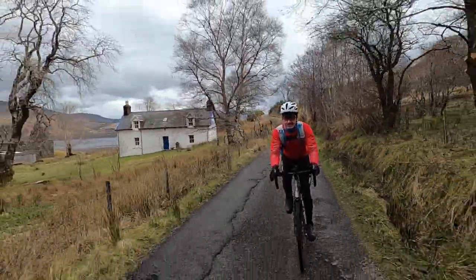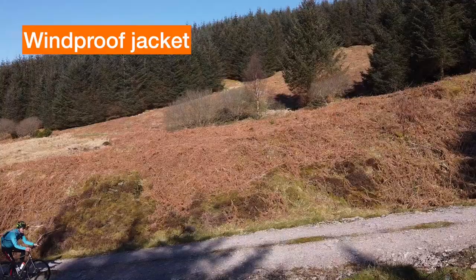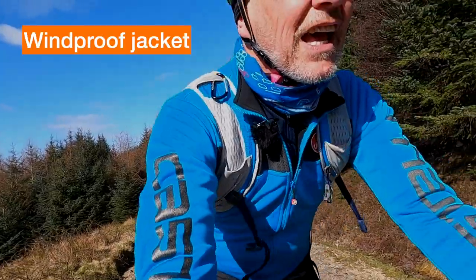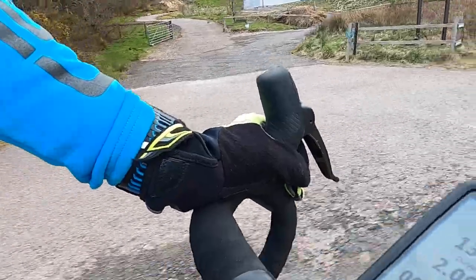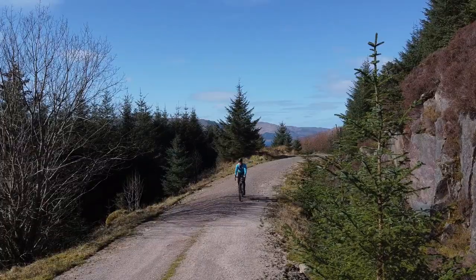On top of a base layer I like a warm windproof jacket for winter, like this red Castelli — I liked it so much I also bought a blue one. The printing down the sleeves is reflective ink, which is good for safety. I'll put a snood around my neck and good gloves, because it's always colder on a bike since you generate your own wind chill.